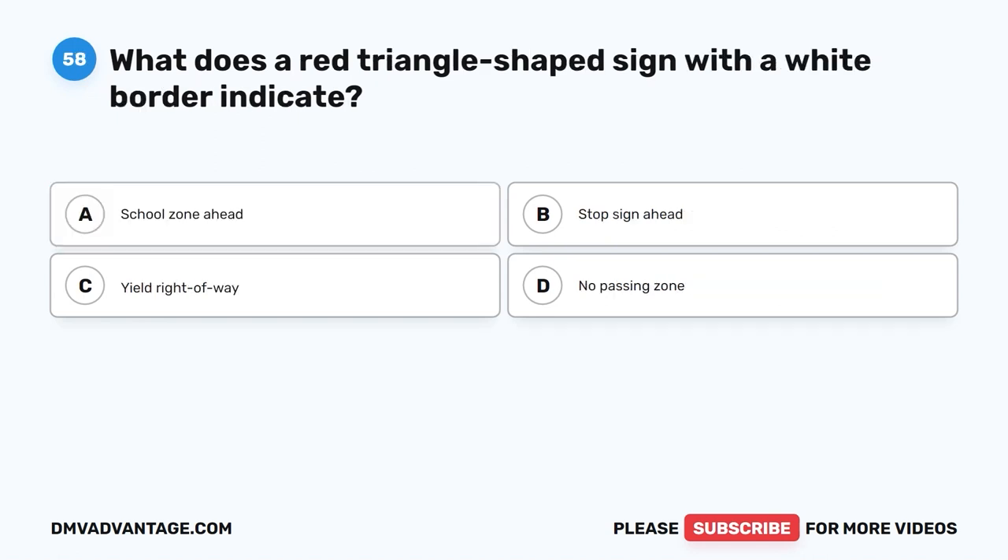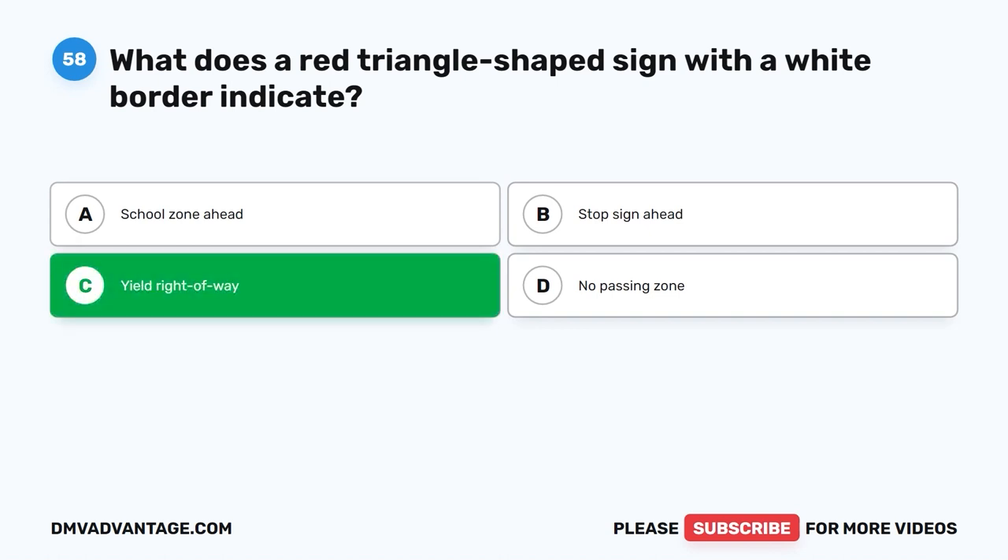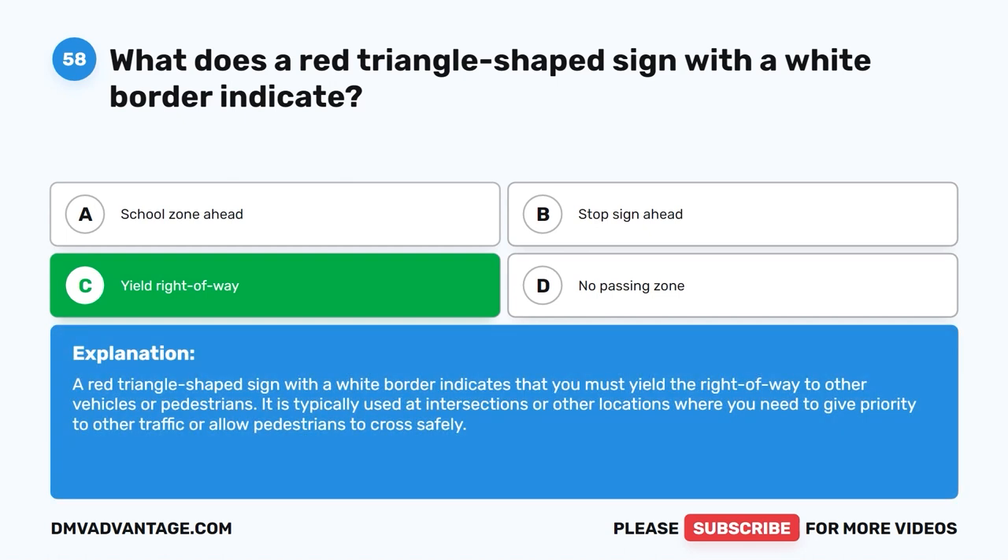Question 58: What does a red triangle-shaped sign with a white border indicate? A. School zone ahead. B. Stop sign ahead. C. Yield right of way. D. No passing zone. The correct answer is C. A red triangle-shaped sign with a white border indicates that you must yield the right of way to other vehicles or pedestrians. It is typically used at intersections or other locations where you need to give priority to other traffic or allow pedestrians to cross safely.